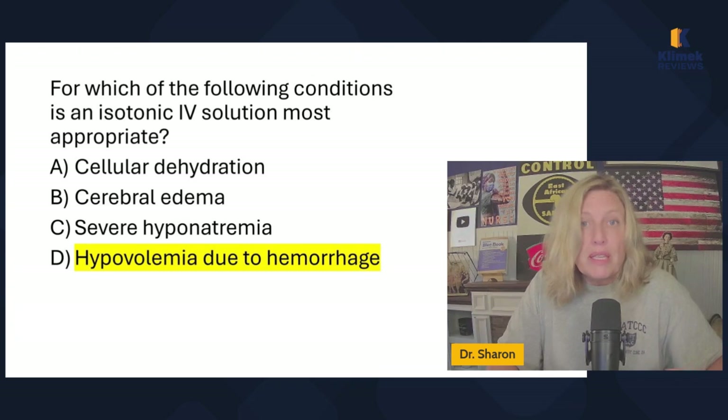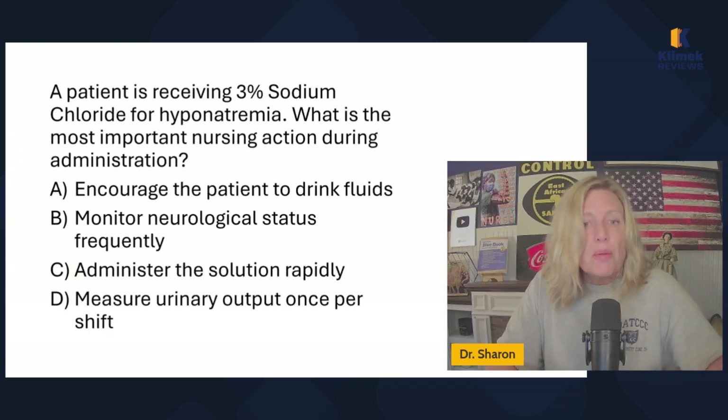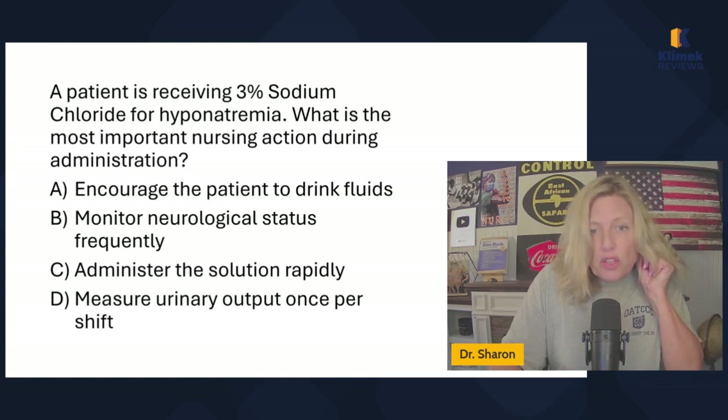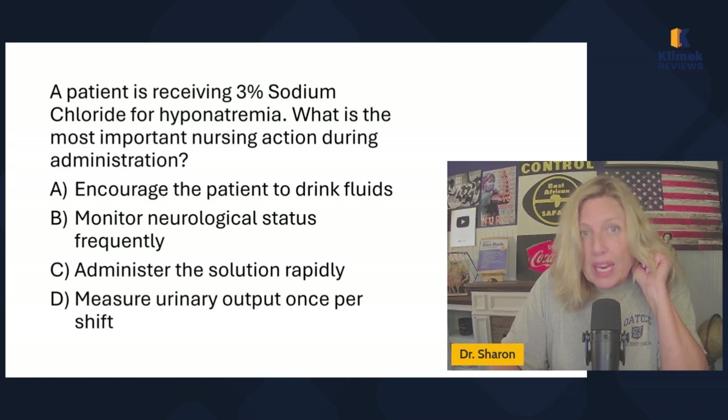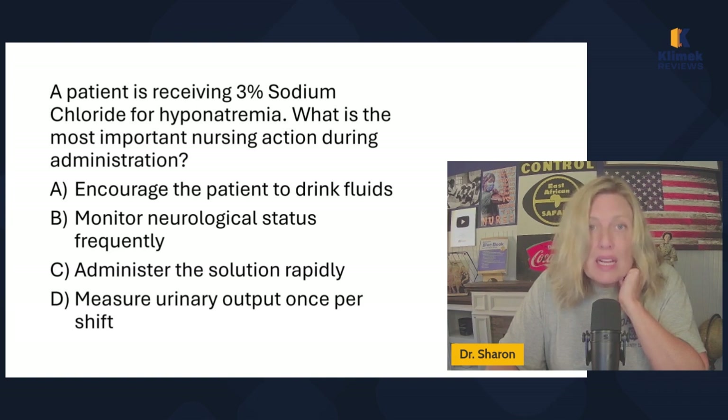For cellular dehydration you need a hypotonic solution. For cerebral edema, carefully use a hypertonic solution. For severe hyponatremia — low sodium — carefully use a hypertonic saline solution. For basic low volume due to hemorrhage, use an isotonic solution. You might say, aren't we going to give blood? It depends on the hemoglobin. If they've lost overall volume due to hemorrhage, first we increase plasma volume to manage blood pressure and tissue perfusion, then look at hemoglobin and hematocrit to determine if they need blood. A patient receiving 3% sodium chloride for hyponatremia — what is the most important nursing action? Monitor neurological status. Severe hyponatremia causes changes in level of consciousness. Do not administer it rapidly.